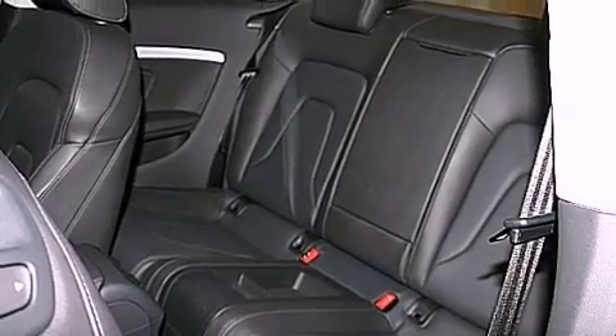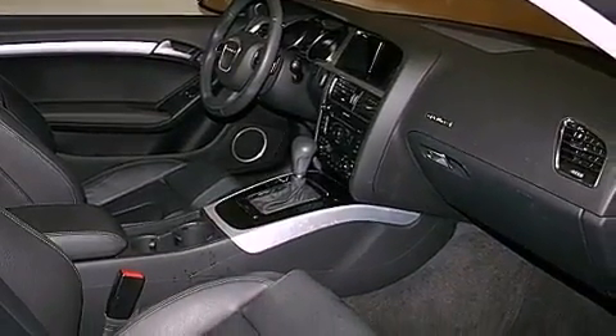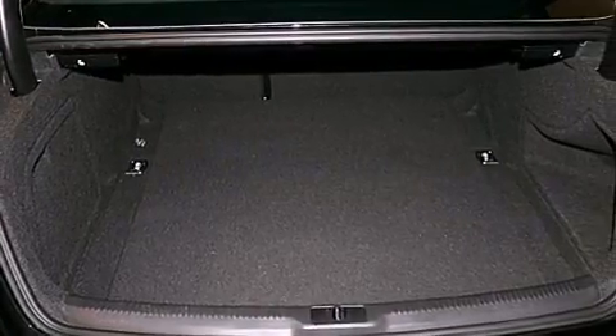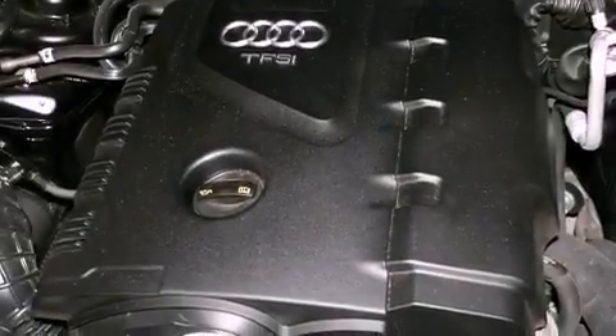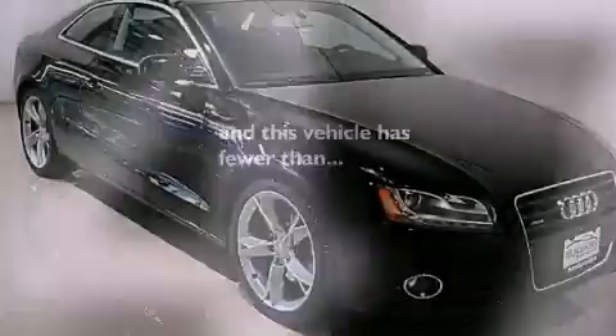The following features are also included: air conditioning with automatic climate control, a split folding rear seat, cruise control, leather seats, performance tires, an engine immobilizer theft deterrent system, fog lamps, an anti-lock braking system, steering wheel mounted stereo controls, and this vehicle has less than 9,000 miles.